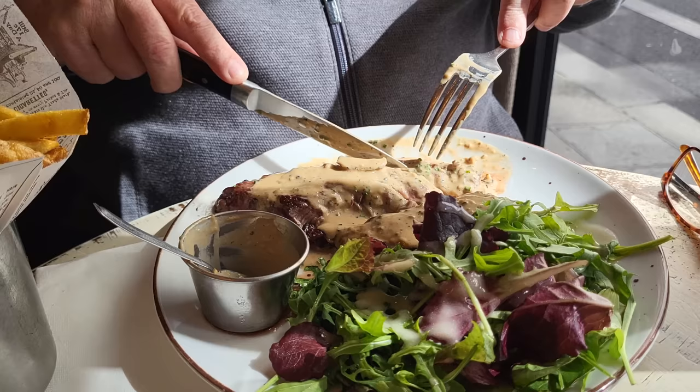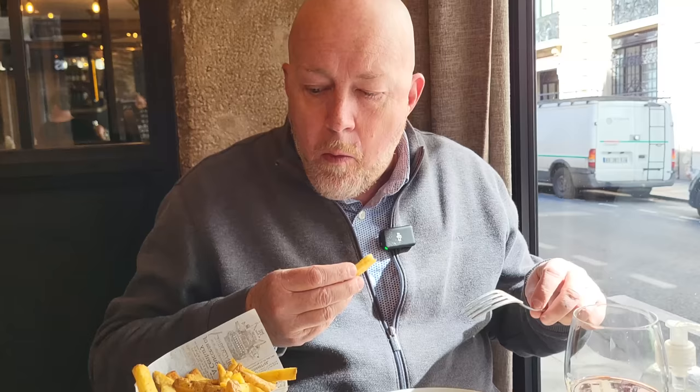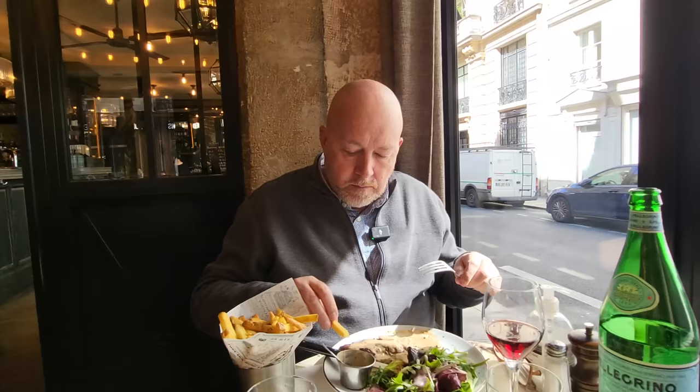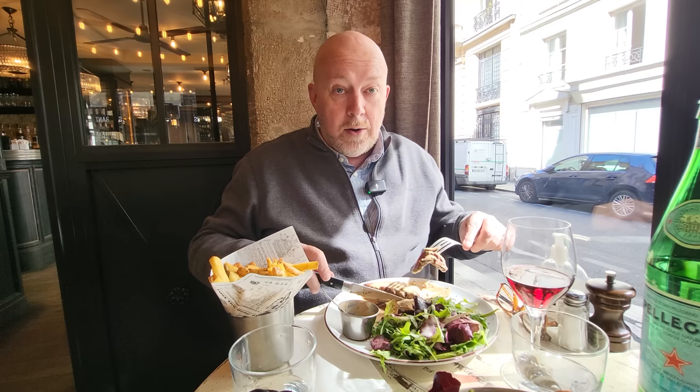So this is a special of the day — it's a skirt steak. Apparently it's beef from Ireland, served with a small salad with vinaigrette and french fries. This is excellent. Great french fries, thick cut. A little bit of sauce. I love these little restaurants around Paris — they're in back streets that not a lot of people know about, but this is a great find. This is a gem.